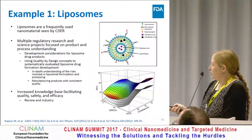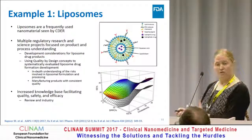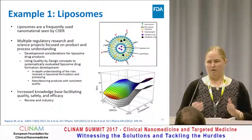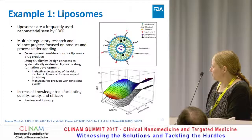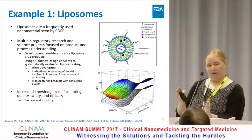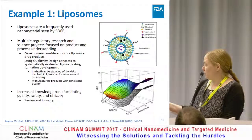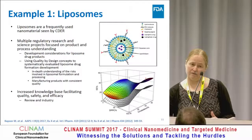The second project used a different type of training — using quality by design concepts to systematically evaluate liposomal drug formulation development. The idea was to form an in-depth understanding of the risks involved in liposomal drug formulations in manufacturing, and being able to manufacture products with consistent quality — more of a manufacturing quality CMC aspect. I want to highlight this project because it was a joint collaboration between a laboratory at the FDA and a laboratory at the University of Connecticut. It had graduate students, summer students, undergraduate students, and postdocs interfacing directly with FDA scientists to come up with something that would ultimately increase the knowledge base and facilitate quality, safety, and efficacy. This is going to benefit both the regulatory review and industry.